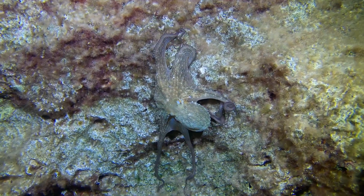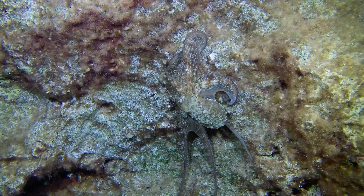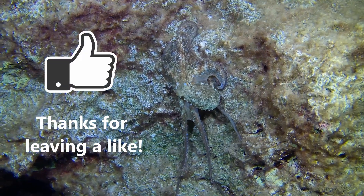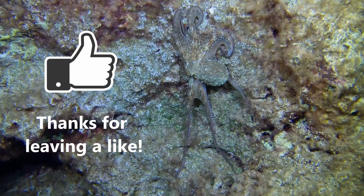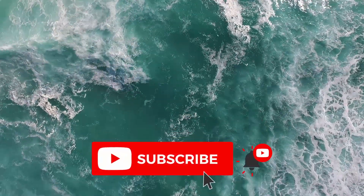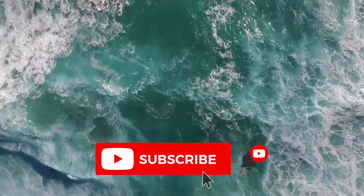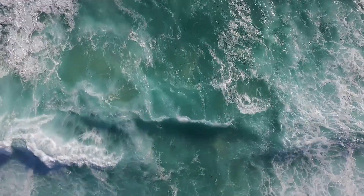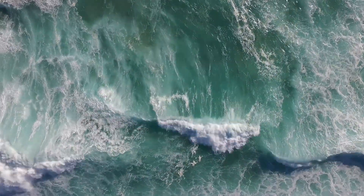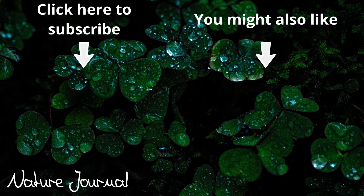Feel free to check out all the sources in the description box below. It would be highly appreciated if you could leave a like on this video to show us and YouTube that you enjoyed the content. Consider subscribing for more content like this and everything nature and wildlife — it only takes a second and is completely free. Tell us in the comments what you want to see next, and most importantly, have an absolutely fantastic rest of your day. Thank you!